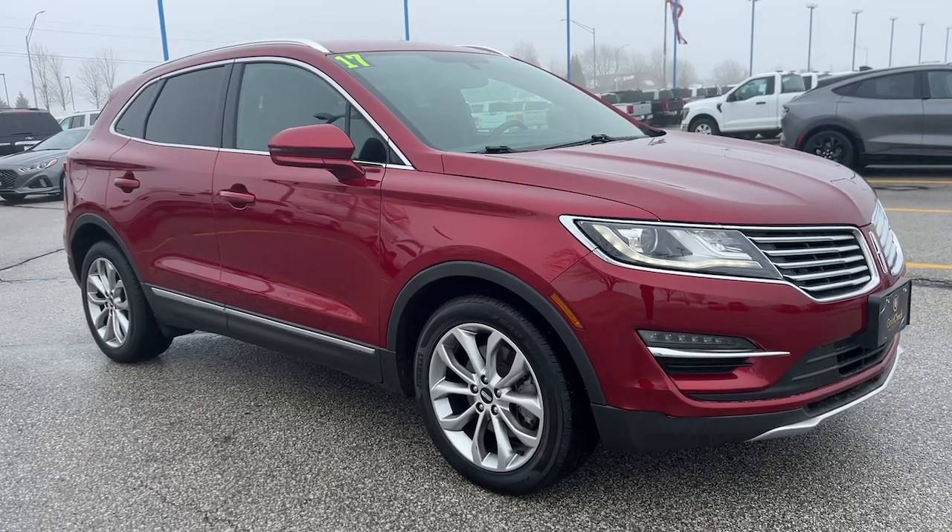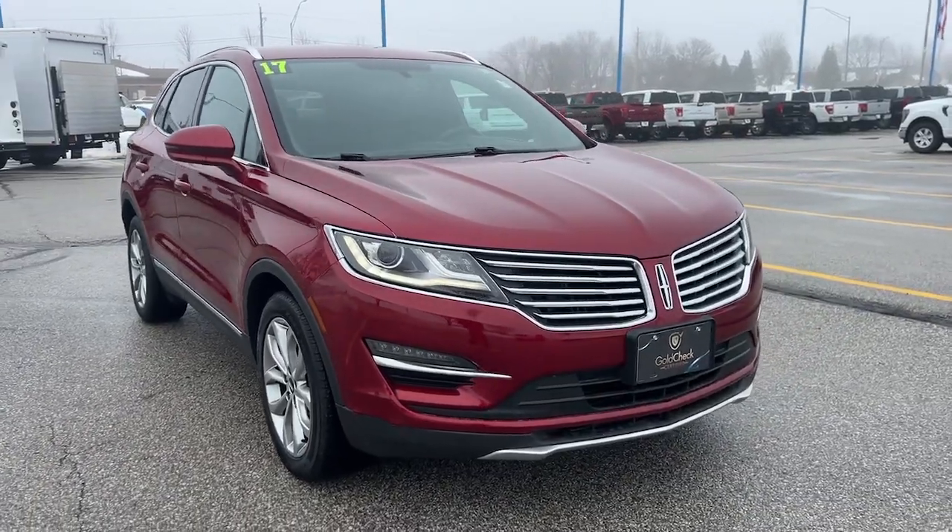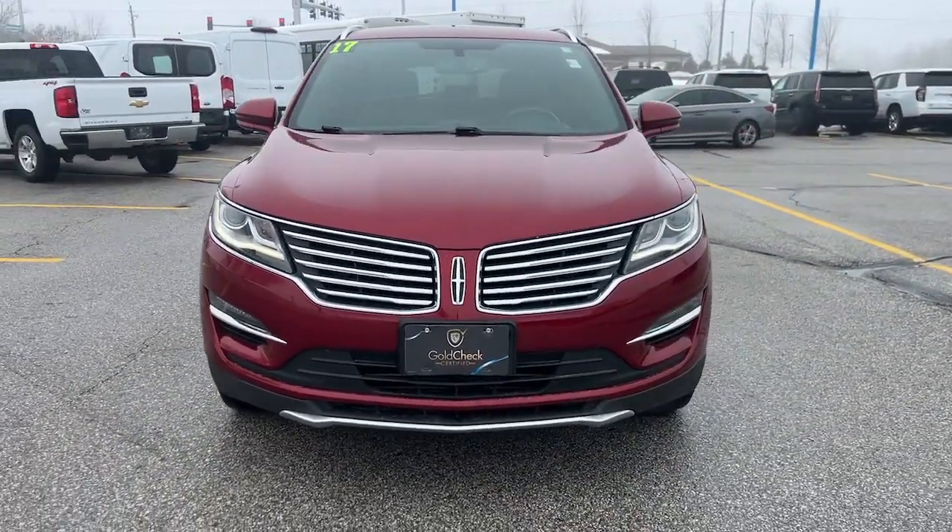Get a feel for the 2017 Lincoln MKC. With less than 60,000 miles on the odometer, this vehicle provides excellent value.